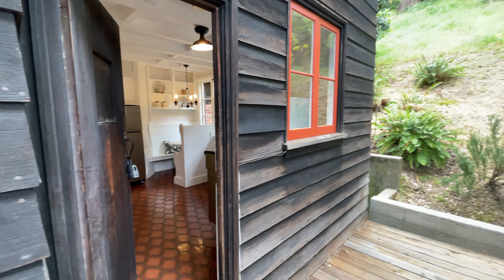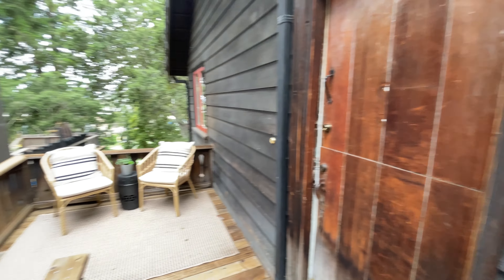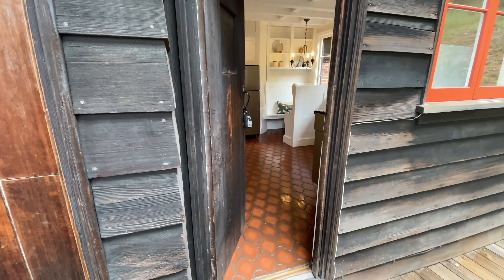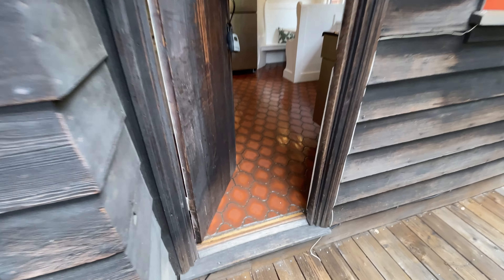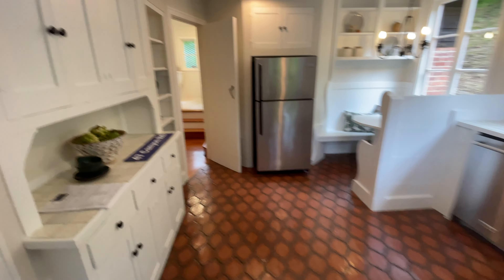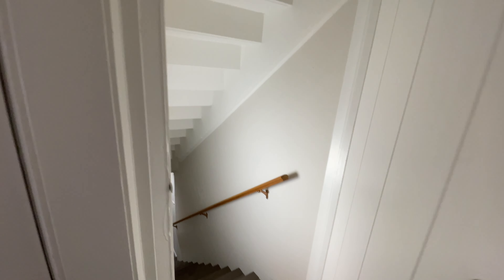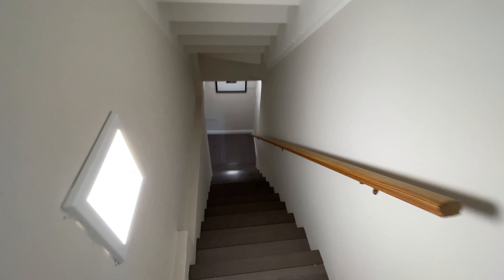I've taken you back outside to show you the entranceway. So this is the door that we came in before, which leads to the living room, and this is the door that leads into the kitchen. I'm going to go in through the kitchen now — angle around, there's the front door leading outside — and here is a door leading downstairs. Let's see what's downstairs.